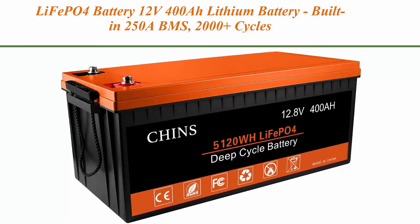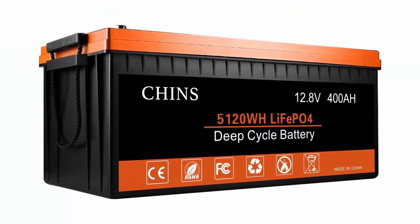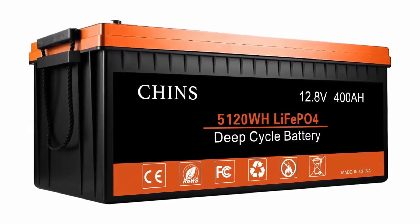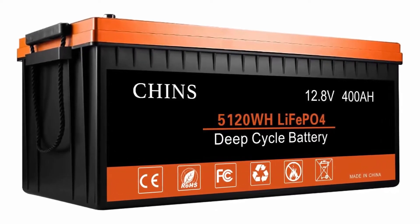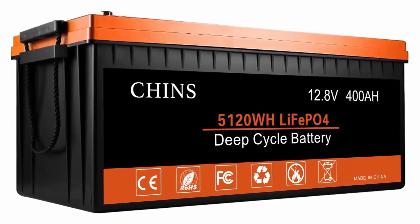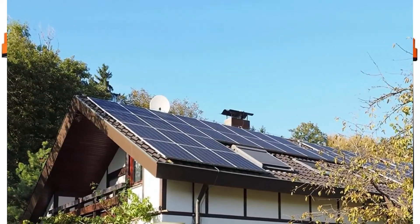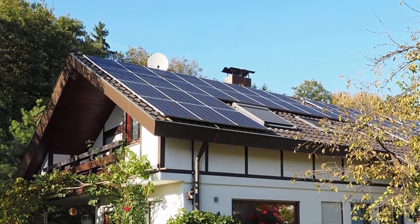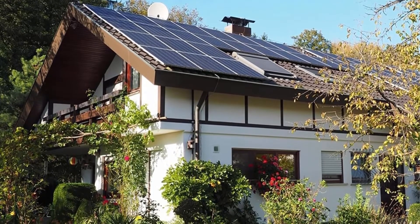Top 4: LiFePO4 Battery 12V 400Ah Lithium Battery, built-in 250A BMS, 2000-plus cycles. Each battery can support 5120W power output, perfect for RV, solar, home storage, and off-grid. Deep cycle battery: our LiFePO4 battery provides 2000-plus cycles compared to 300–500 cycles in lead acid. The service life of LiFePO4 batteries is 8 to 10 times that of standard lead acid batteries. The weight of the Lithium Iron Phosphate Battery is 30% lighter than the lead acid battery of the same capacity.